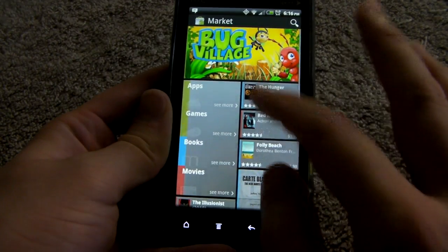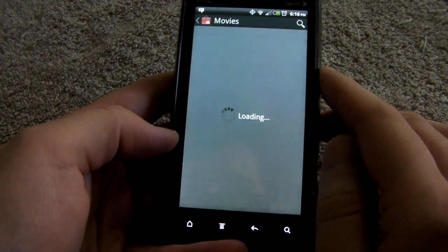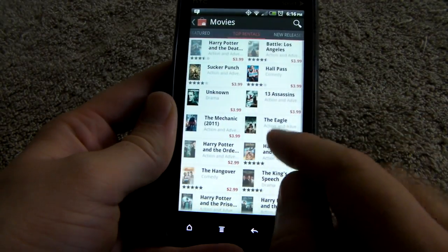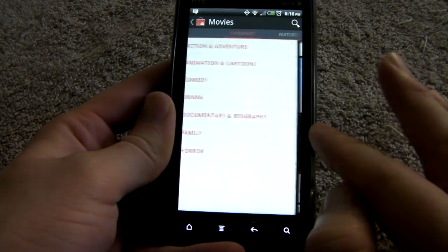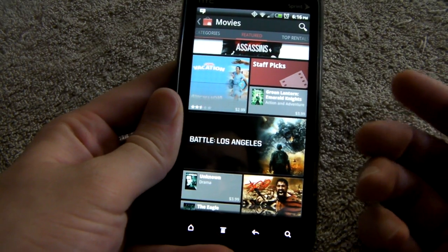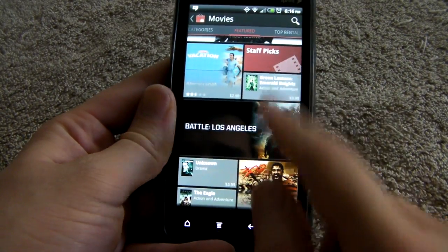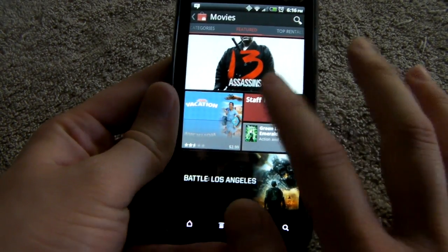One of the cool things about the new market — with games, books, etc. — is the fact that it links to the movies app. So once you click movies, it opens up the movies app that you also have to download from the market. You can rent movies, browse top rentals, new releases, and view them on your phone. Once you pay for it, you have 30 days to view the movie, and once you start playing it, you have 24 hours to fully watch it before it expires. Prices aren't too bad — I've seen how the new Netflix prices kind of went up.